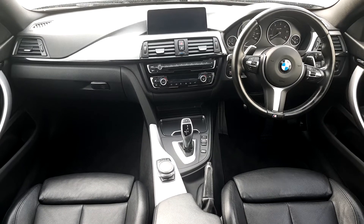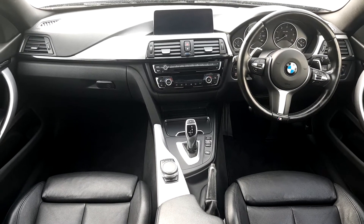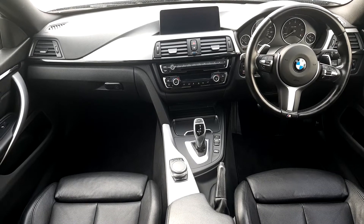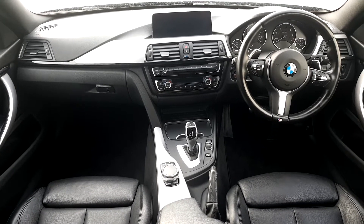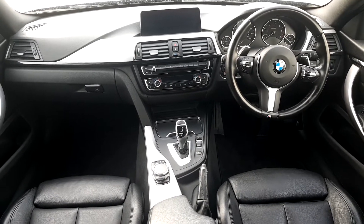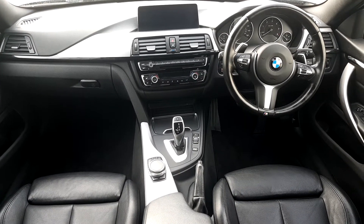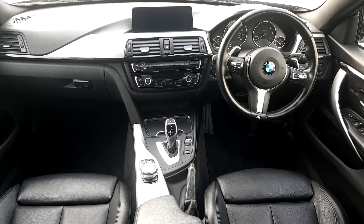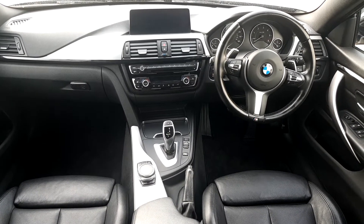This BMW 420D M Sport Grand Coupe has black leather with a brushed aluminium finish. It has an automatic gearbox with Tiptronic transmission that powers a 2 litre diesel twin turbo engine. It has sat nav, radio, and all the other gadgets and gizmos that you need in your BMW.